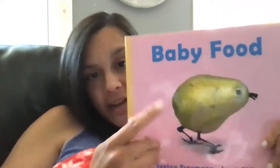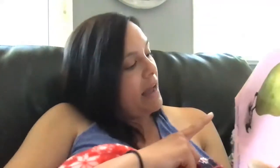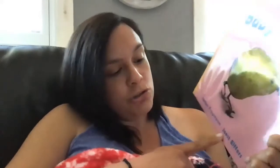Hey everyone, we're going to read a short story today. The title is called Baby Food. It's by Saxton Freeman and Joust Elfer.